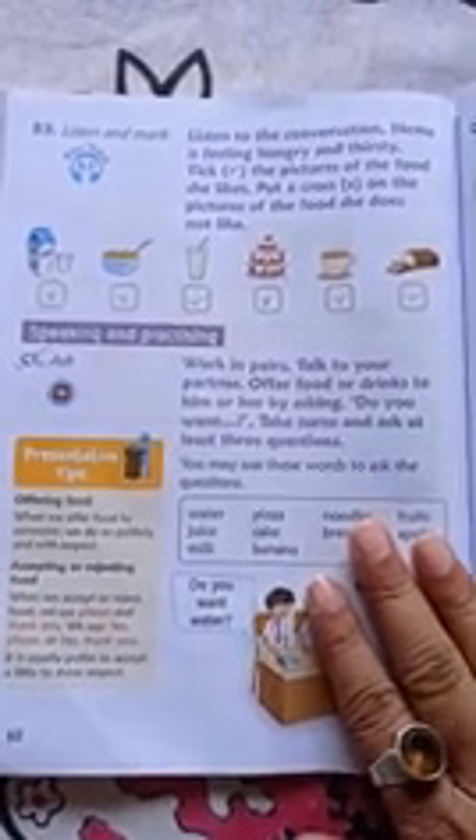Dear students, last day we have read how to accept an offer and reject an offer politely, and how to offer somebody.